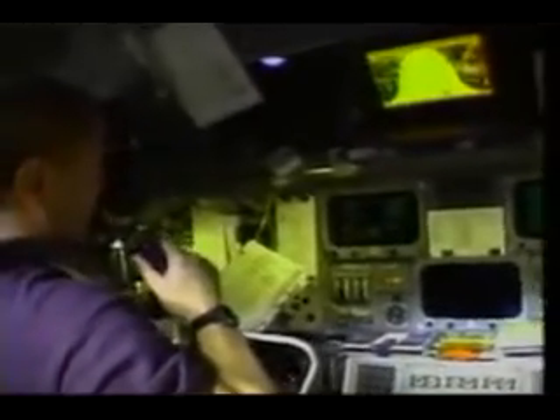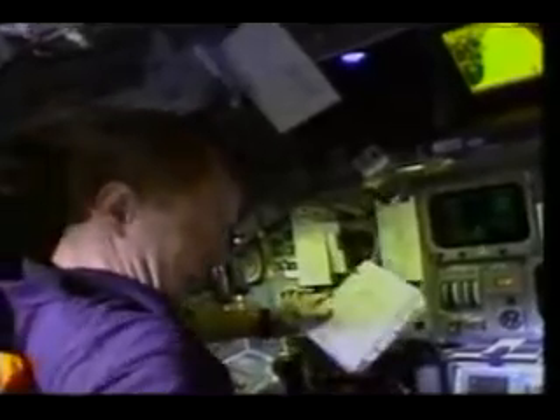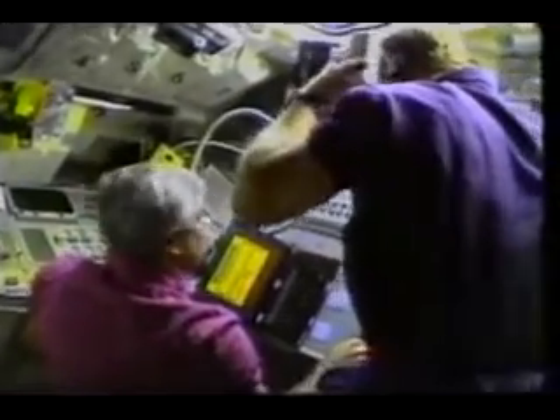This is a shot of inside the cockpit as we got ready for on-orbit activities. Once we got on orbit, the initial activity was to prepare the deployment of DOD-1, which went very successfully. And then once we got DOD-1 deployed, we set up for our secondary experiments and prepared to do that for the next six days.